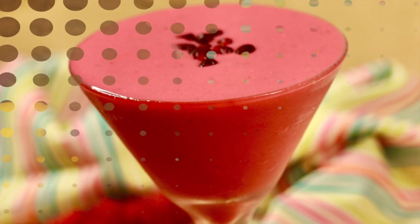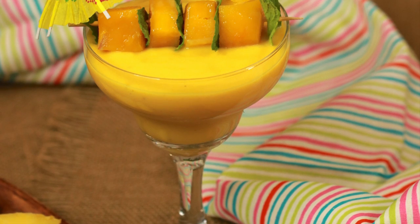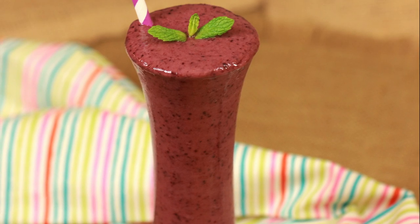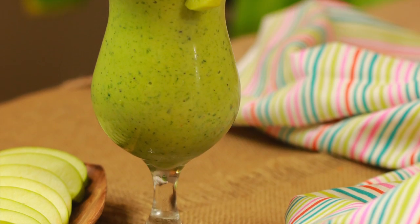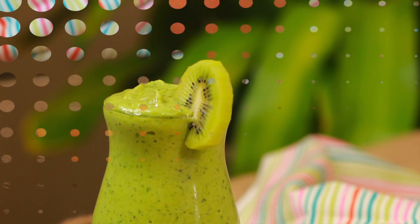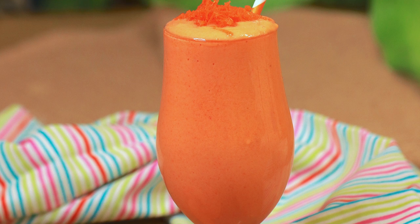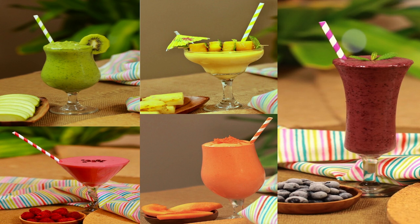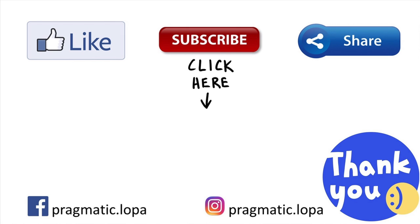If you guys like it, give it a big thumbs up. Do let me know which one is your favorite in the comment section below, or mention any requests. As always, get subscribed if you aren't already for more such yumminess. Check out other healthy recipes on my channel. See you soon in my next video. Till then, stay happy and healthy.